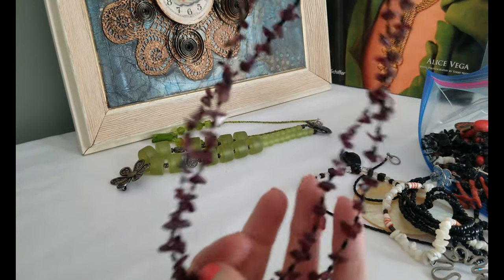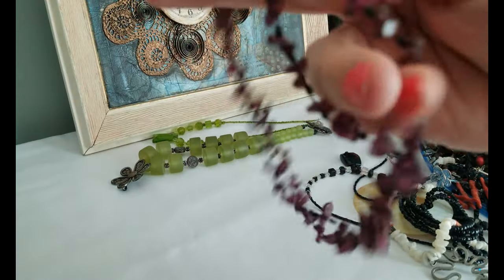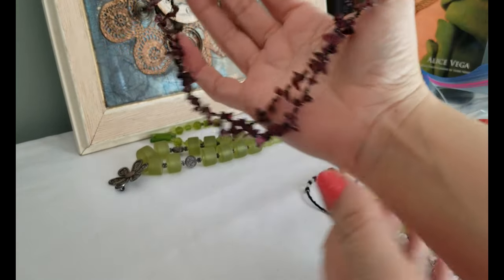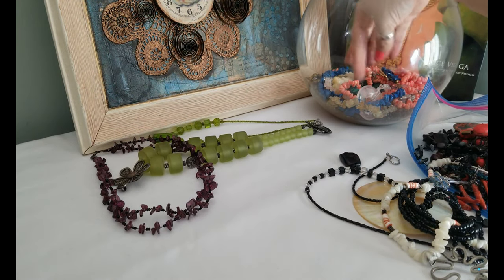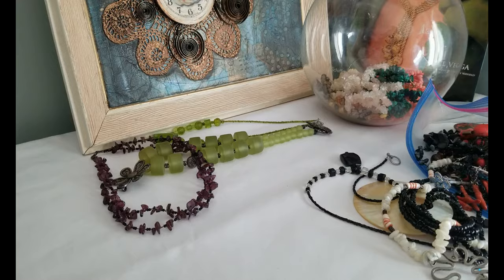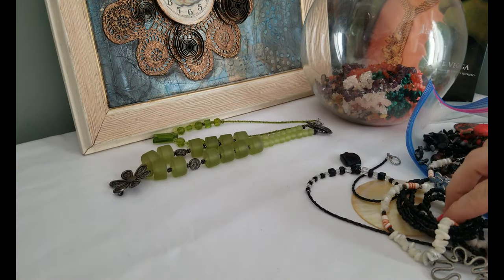Here's a chip necklace — it looks like amethyst, pretty purple; it could be garnet but it's pretty darn purple. It's strung with little black seed beads on wire and it's a double strand, very short — a choker length. That one will end up in my chip bowl. I've got all the different chip necklaces in there. My first one that I collected is carnelian and it's so cute and tiny. This one will go right in there too.